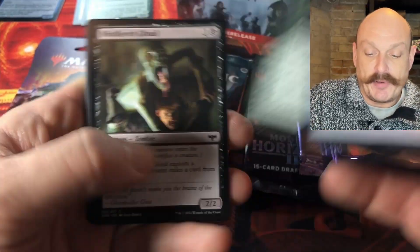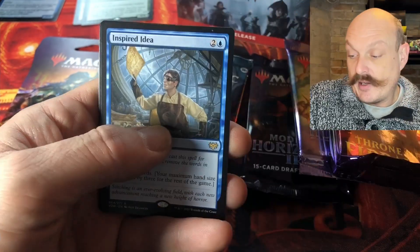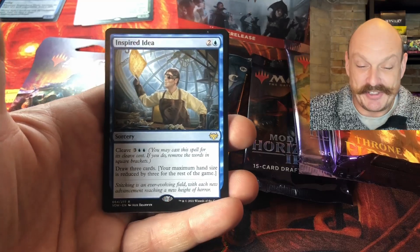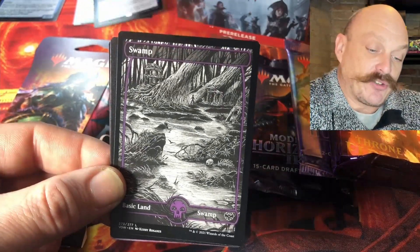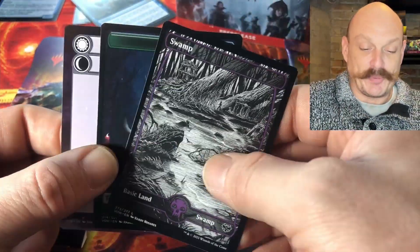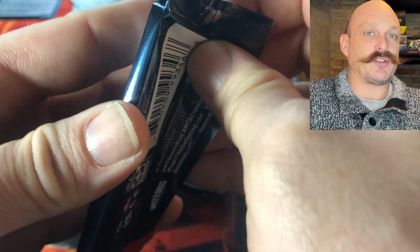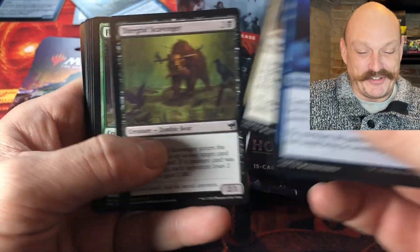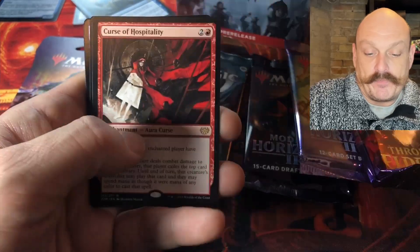Kamigawa Neon Dynasty spoilers have started — we'll probably talk about that next week on the weekly finance show once there are a few more out. Hero's Downfall — did you see they up-shifted the rarity on Colossal Dreadmaw to mythic? It's a 6/6 with trample. I can't say for sure whether that was a real spoiler or not. There have been a couple of fakes — like the Dark Confidant one. You gotta be careful during spoiler season.